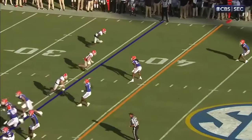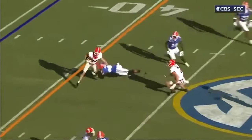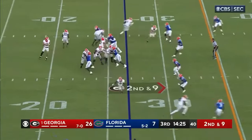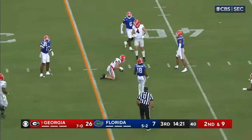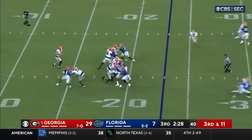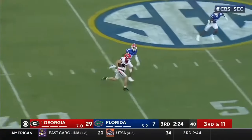Very difficult to cover in one-on-one. What Georgia's hoping for long-term is he doesn't tweak that back again. Yeah, they need him healthy. That's McConkie, and that's a first down. Georgia with a trick bunch to the left. Beck throws across his body, and he got it to McConkie again.